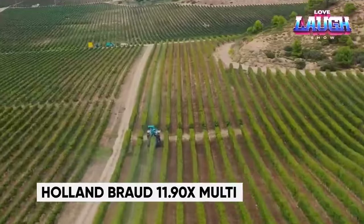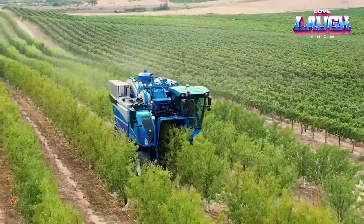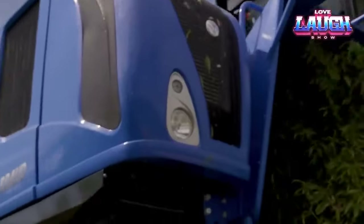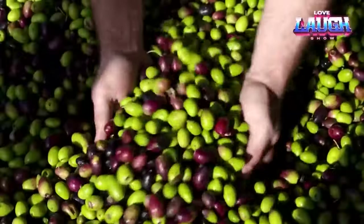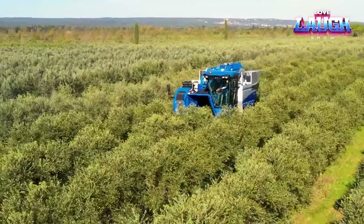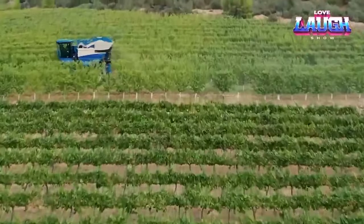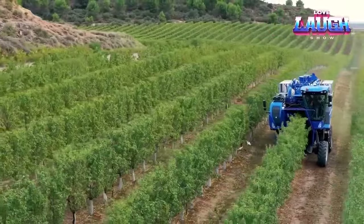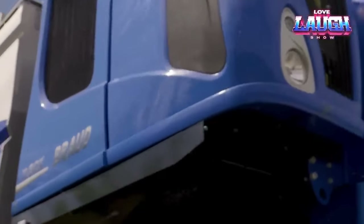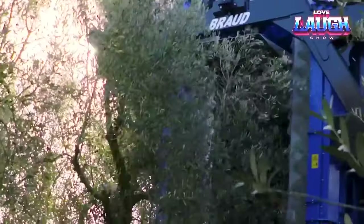New Holland Agricultural, a global leader in farming machinery, introduces its latest orchard harvester. This powerful machine operates at speeds of up to 2.5 miles per hour in olive orchards — twice as fast as many competitors — enabling efficient large-scale harvesting. With a 50,000-gallon hopper, it offers extended operation between unloading. Equipped with a robust 182-horsepower engine, it can reach speeds of up to 15.5 miles per hour on the road. Operator comfort is a priority, with an air-conditioned cabin, air-suspended seat, and standard LED lighting.